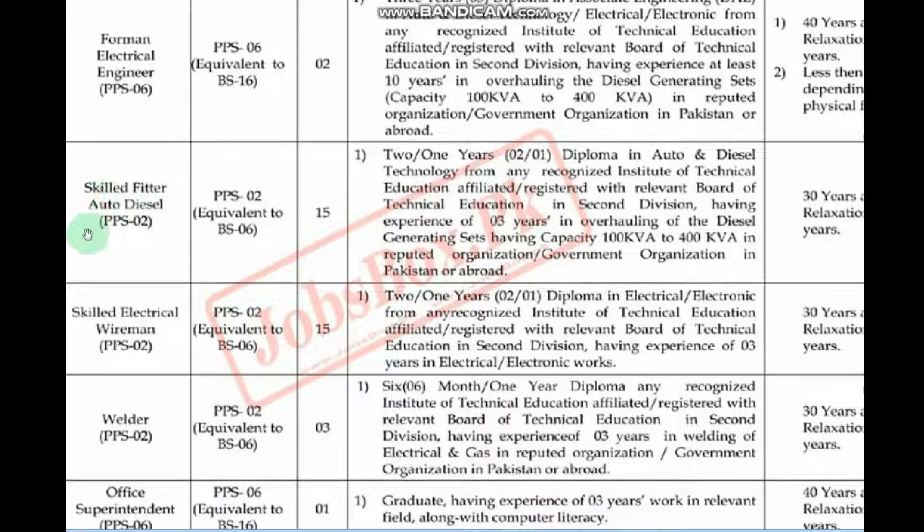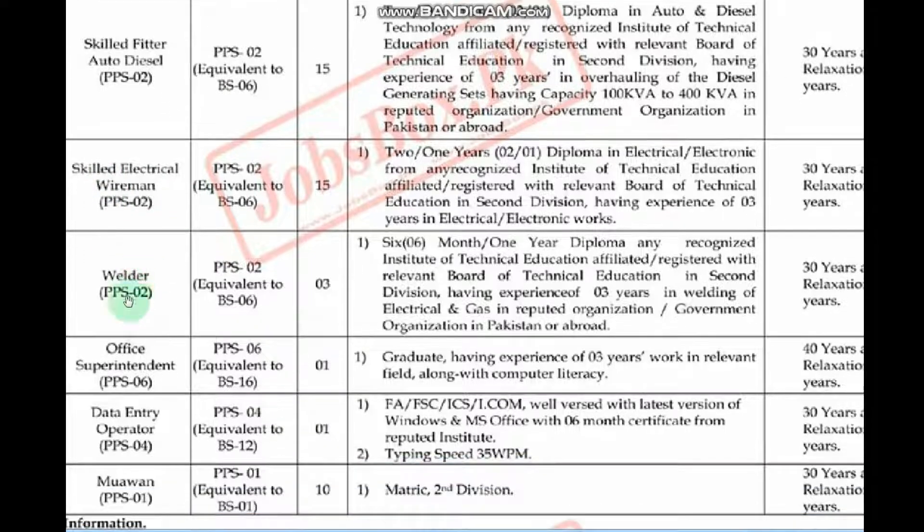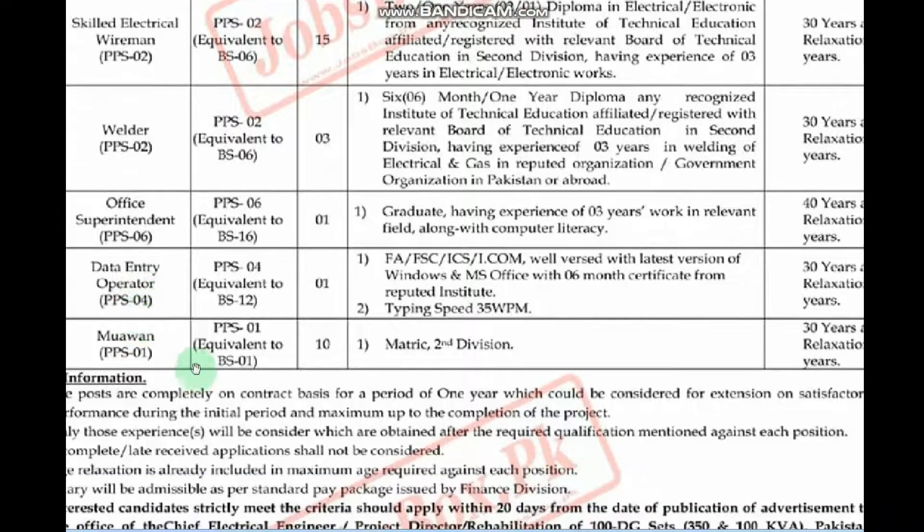The available posts include Fitter Auto Diesel, Skilled Electrical Wireman, Welder PPS, Office Superintendent, Data Entry Operator, and another post as well.